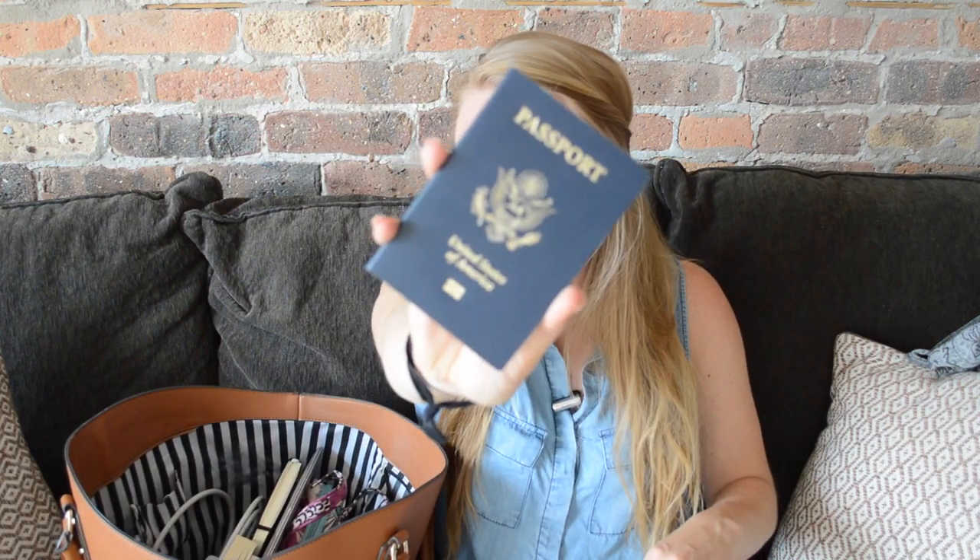First things first, you want to make sure that you have your passport. If you're flying internationally, don't forget your passport. I don't actually put my passport in a passport holder or case — I just slip it into my wallet. I pull it out, I show them, I have it always. Don't ever forget your passport before you're leaving.